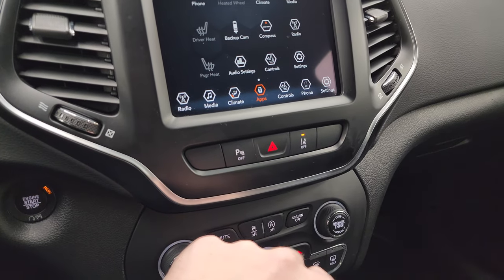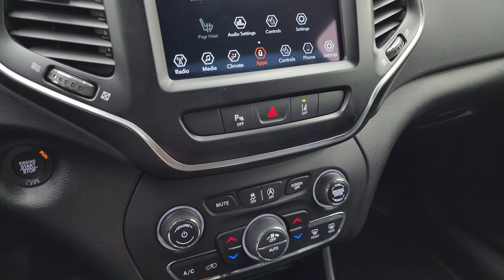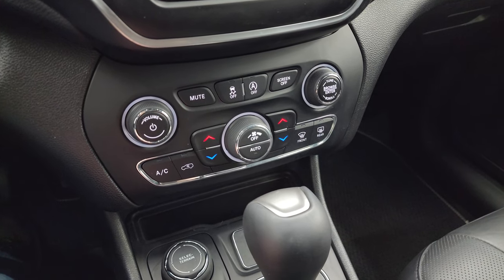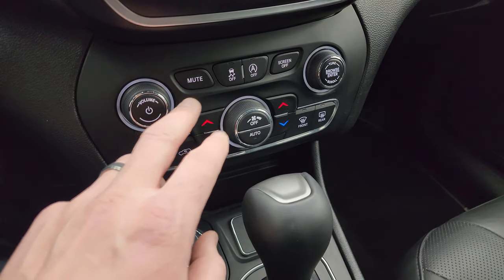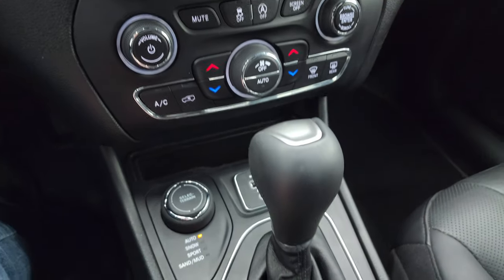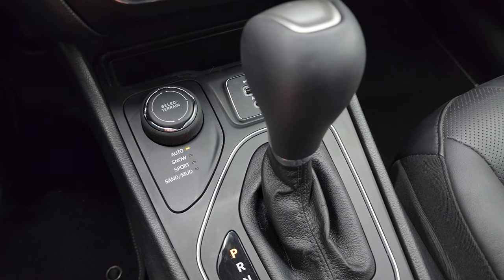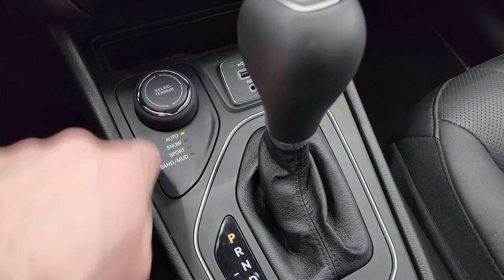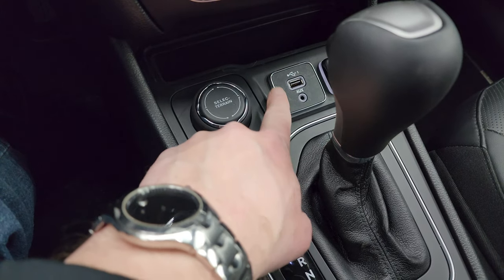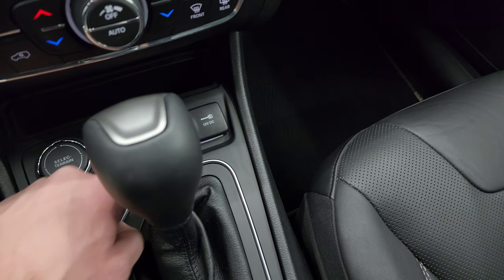Here are your parking sensors — you can turn those off and on. Hazard lights, lane departure warning. Down here are your more tactile volume, tuning, and climate controls. Also stability control, start-stop capabilities, and your dual climate controls. Here's your select terrain for the four-wheel drive system: auto, snow, sport, sand and mud — and that's a turn dial to switch that. You also have an aux and a USB jack and a 12-volt power point there. Nine-speed automatic transmission.